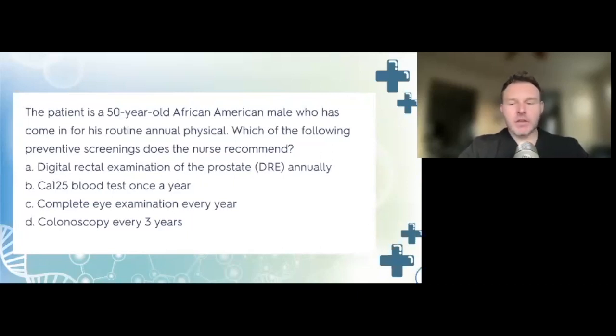The correct answer is A, a digital rectal examination of the prostate annually. Men need to have their prostate checked beginning at age 50. The CA-125 blood test is for women who are indicated for high risk of ovarian cancer. People who are 65 or older need yearly eye exams for glaucoma. Colonoscopy is every 10 years if you're over 50. So answer B is for ovarian cancer, and A is for male prostates over the age of 50, annually.